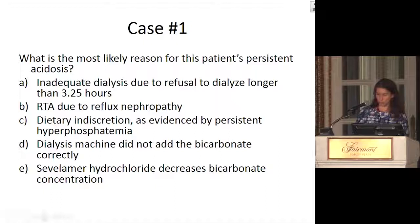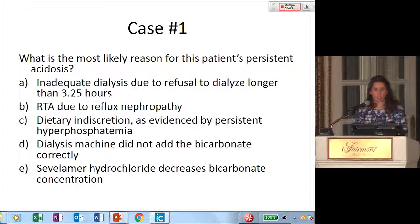The question here is: what is the most likely reason for his persistent acidosis? Is it that he was inadequately dialyzed due to his refusal to dialyze longer than 3.25 hours? RTA due to reflux nephropathy? Dietary indiscretion as evidenced by the persistent hyperphosphatemia? The dialysis machine not adding bicarbonate correctly? Or that sevelamer hydrochloride decreased bicarbonate concentration?